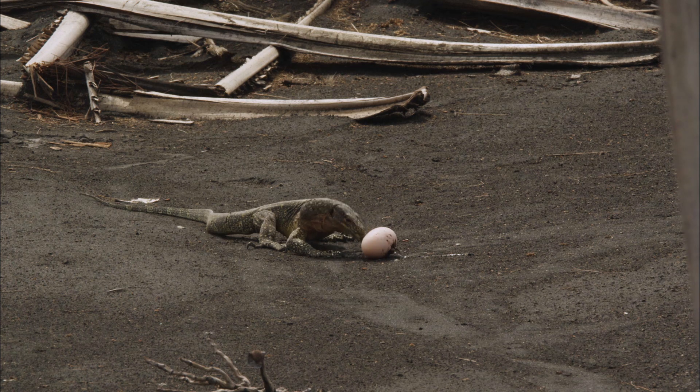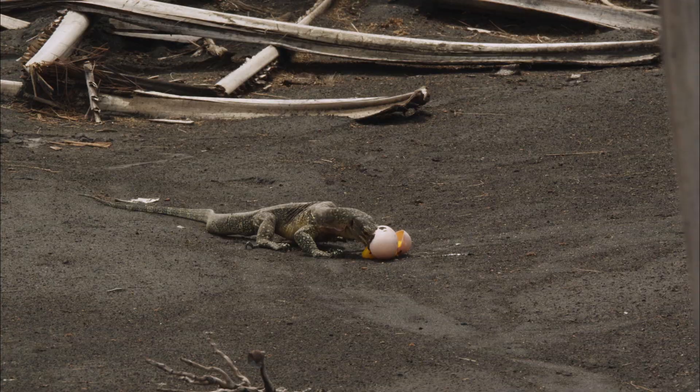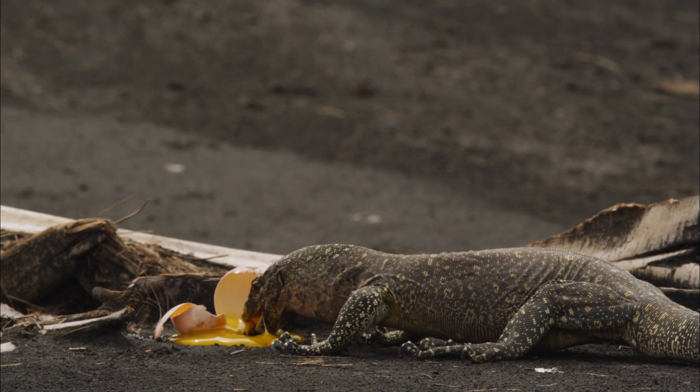These eggs are made up of 70% yolk, over twice the proportion of yolk found in a domestic hen's egg, to give the chick a good quick start.